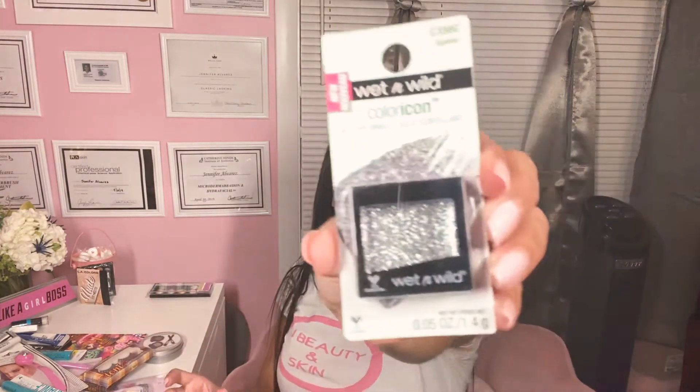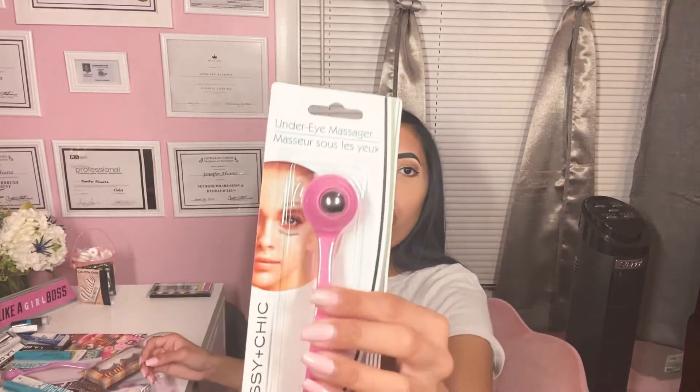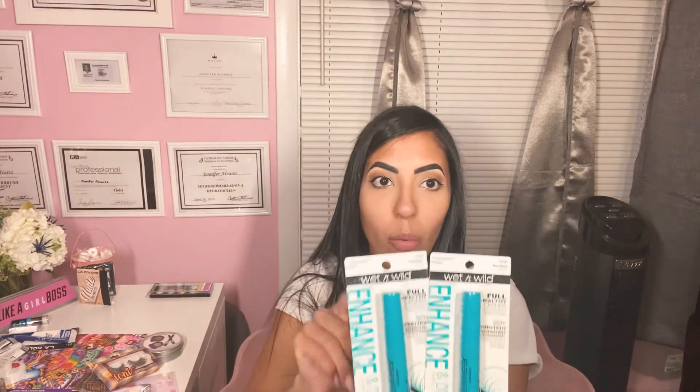Wet n Wild eyeshadow in this pretty glittery color — decided to give it a shot. I have this under eye massager. I thought it'd be a great idea to put serums on the eyes and just massage it with this — I got two of them; I'm probably going to give one as a gift. These mascaras — Wet n Wild, $1 — are really good. I use it every day; I actually have it on my lashes right now. I highly recommend these.